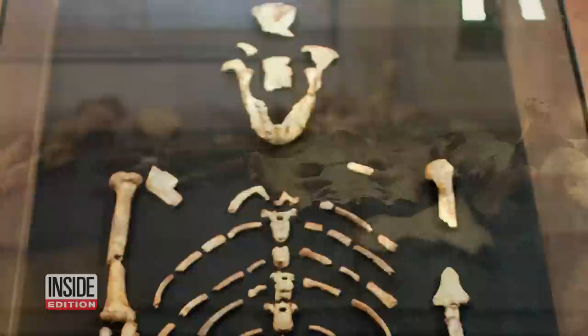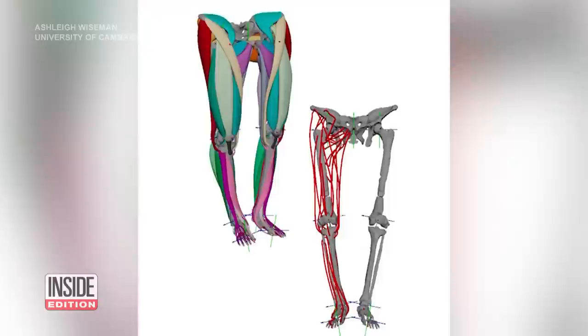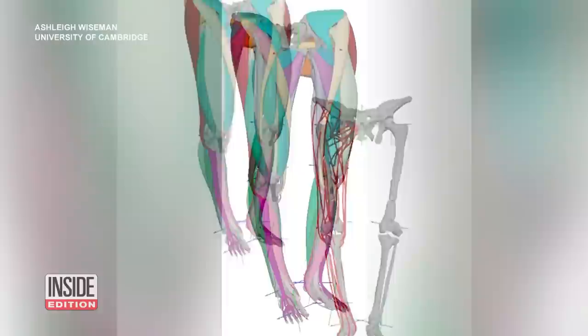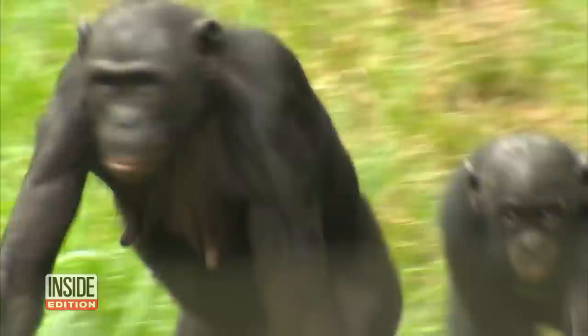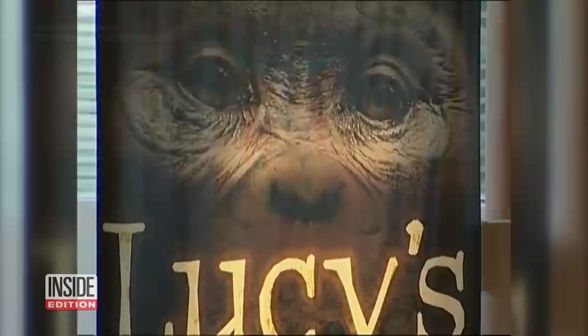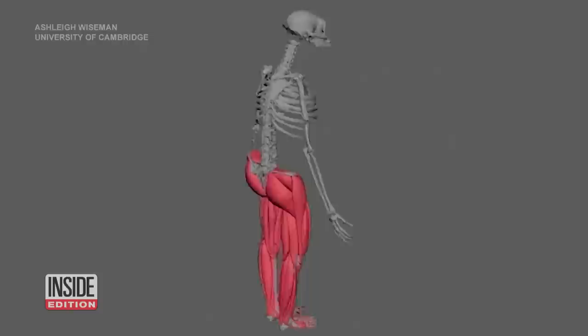Using scans of Lucy's fossil and human muscle tissue, Wiseman has been able to reconstruct what Lucy's muscle structure looked like. Muscles animate the body — they allow you to walk, run, jump, dance. Some researchers believed hominins like Lucy moved like modern-day chimpanzees, but these digital models say otherwise. Lucy was very apt at walking around on two legs and was also a very capable climber.